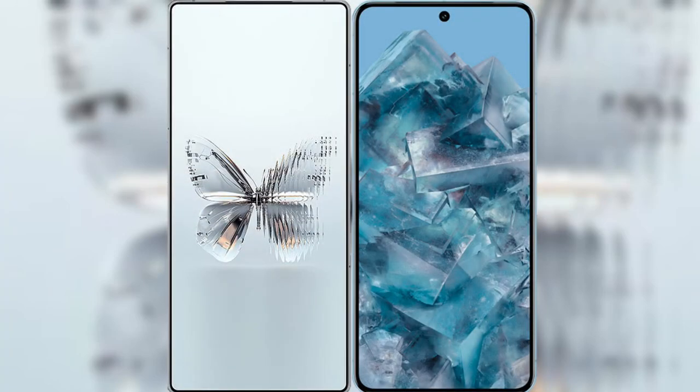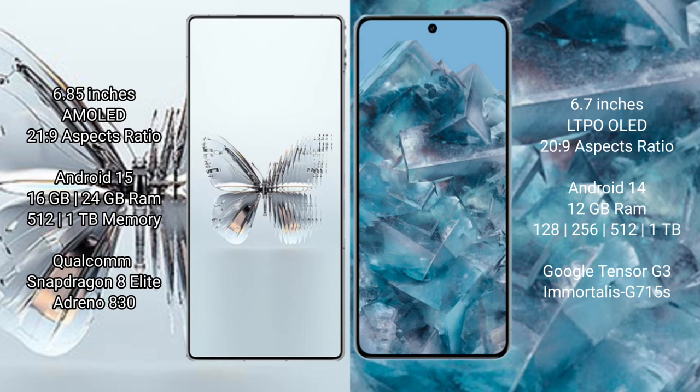I will compare the new Red Magic 10 Pro Plus with Google Pixel 8 Pro. Red Magic 10 Pro Plus features a 6.85 inches AMOLED display, and Google Pixel 8 Pro features a 6.7 inches LTPO LED display.